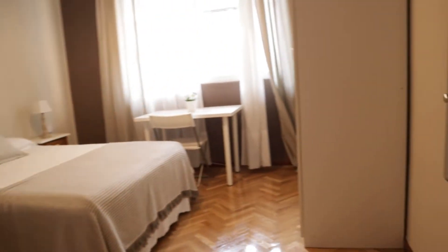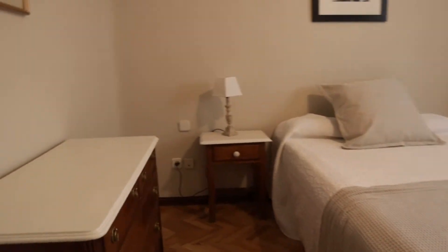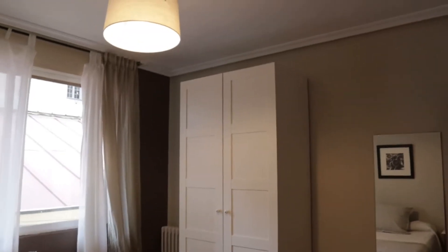Next to this, bedroom number three, with a double bed, this chest of drawers, the floor, the desk, and wardrobe. Continue walking.